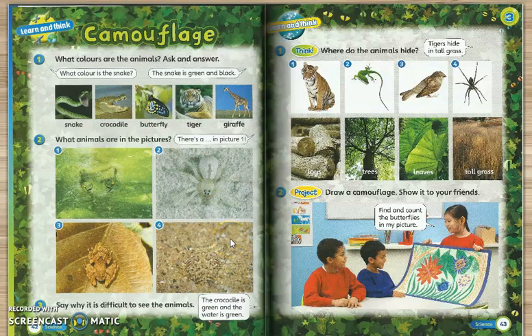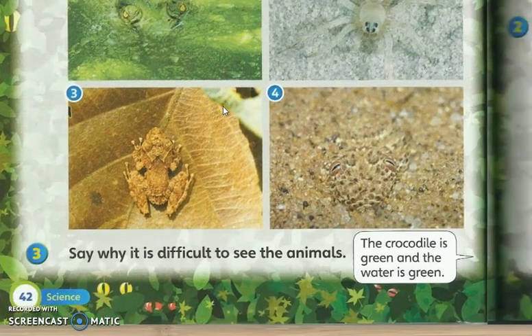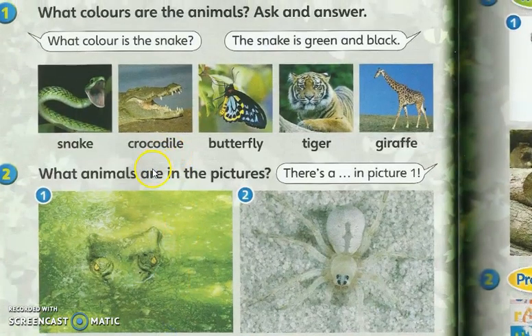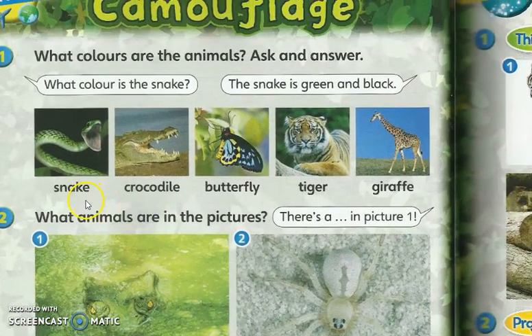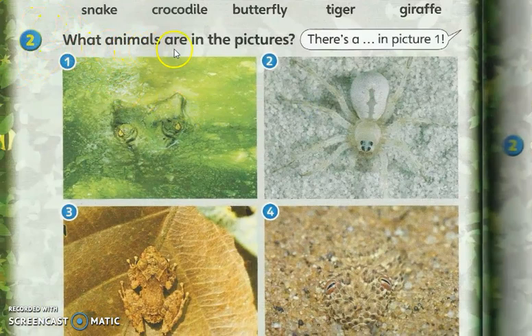Assalamualaikum warahmatullahi wabarakatuh. Hi, how are you? For today we continue our lesson — we are still using the Supermind textbook page 42. I believe that you have answered the question to spell all of these words: snake, crocodile, butterfly, tiger, and giraffe. Today we go to exercise number two: what animals are in the picture?